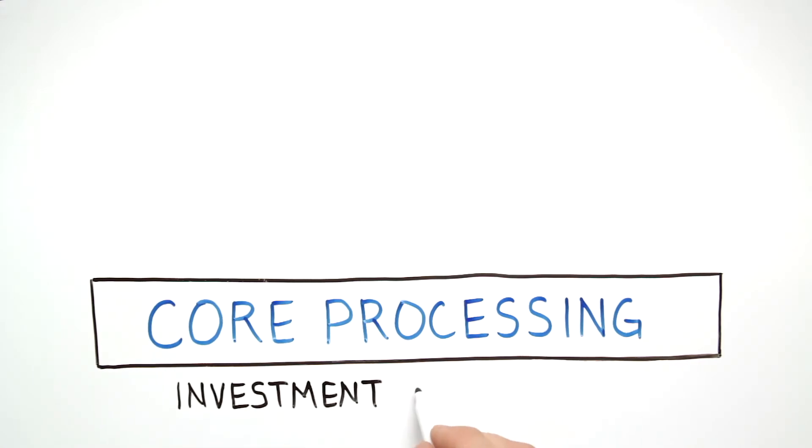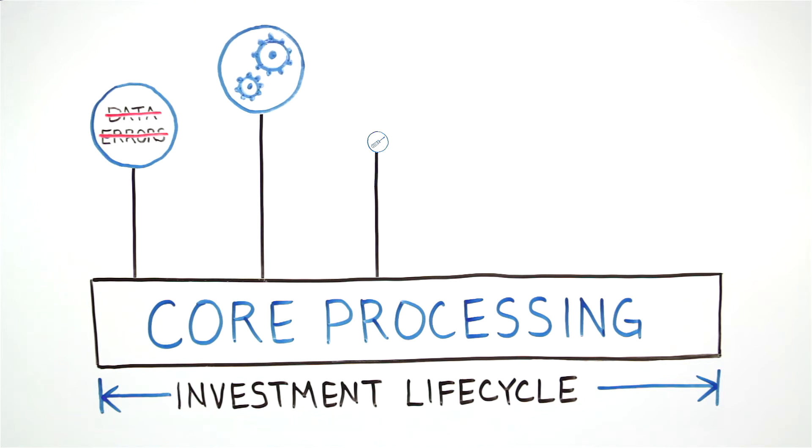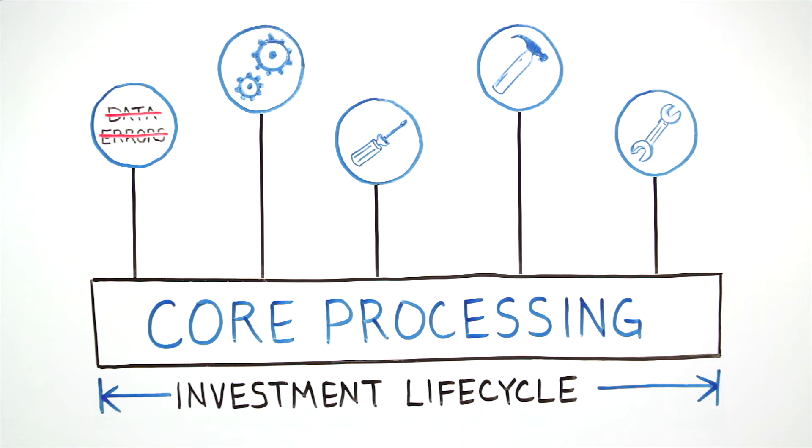A single platform for core processing delivers the best foundation across the investment lifecycle, eliminating data errors and increasing efficiency by enabling custom tools to readily access the same data set.